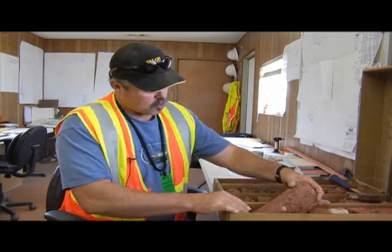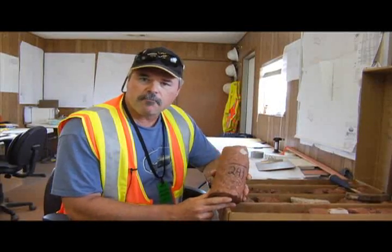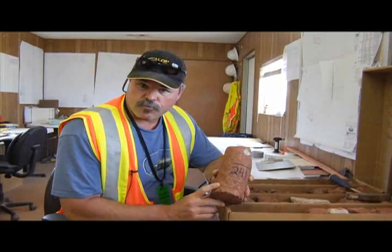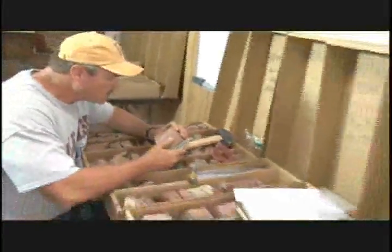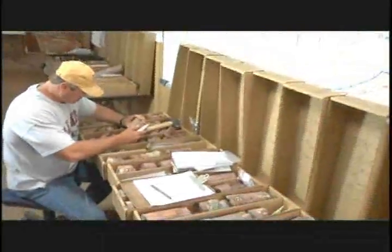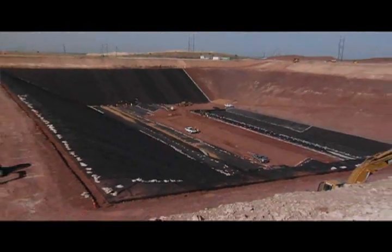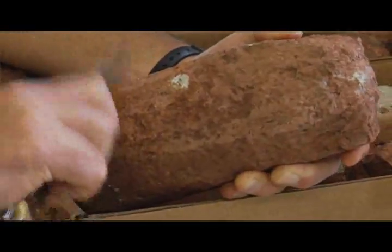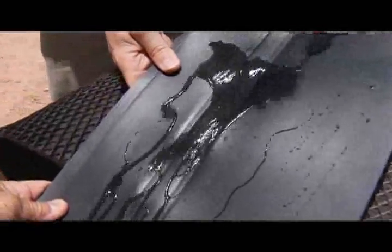That material looks something like this. These clay stones are very impermeable — that means that water doesn't flow very rapidly through them. In fact, they're two orders of magnitude less permeable than a clay liner for a landfill, so that means that this is much less permeable than the materials that we design to contain waste in landfills.